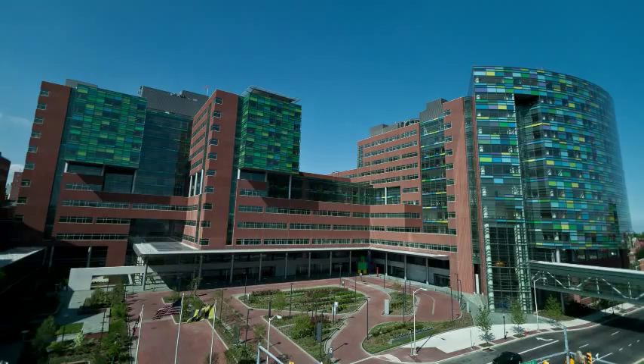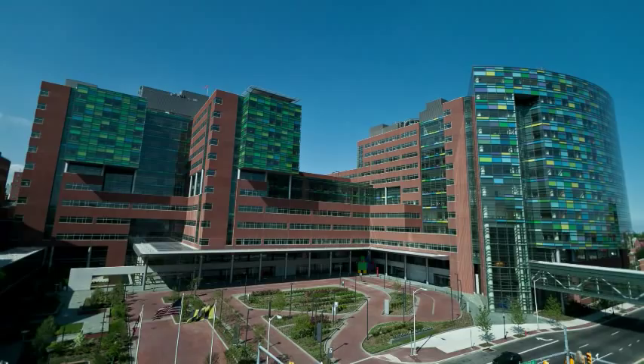The new facilities at the Johns Hopkins Hospital have reinvented everything a hospital should be. For more information, visit ExploreHopkinsHospital.org.